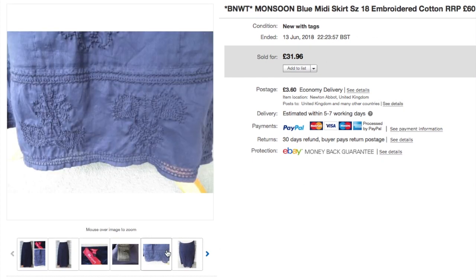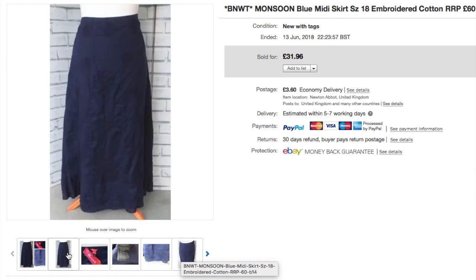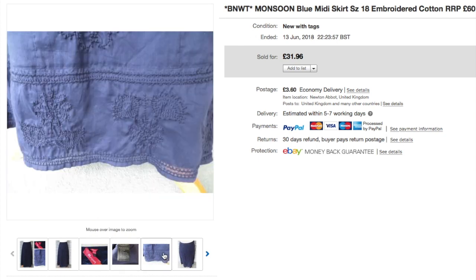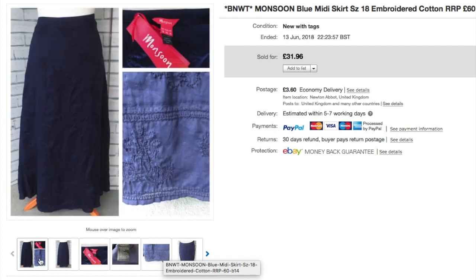This Monsoon skirt is a blue midi skirt — I think I paid £6 for it. It was brand new with tags, cotton, a size 18 — a good size. It had an £80 price tag and some really nice embroidery detail, almost like a broderie anglaise edging. It sold for £31.96.